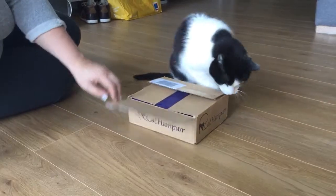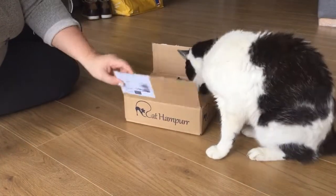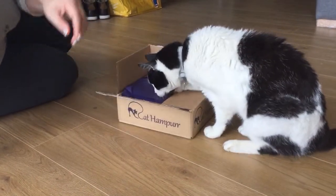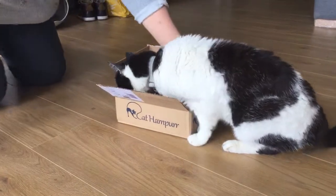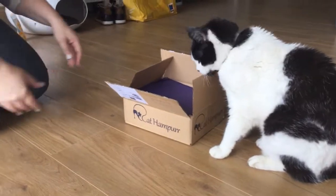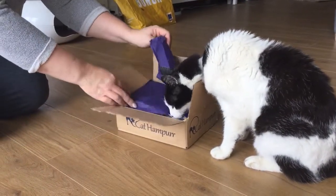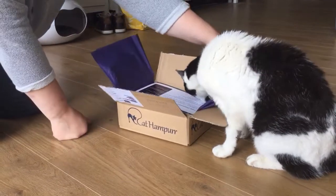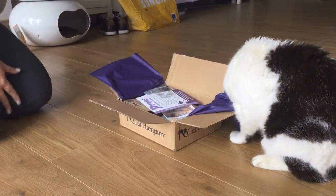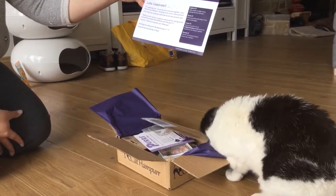This is also their first birthday cat hamper, which pretty much coincides with the kittens' first birthday, so apparently there are some extra special treats inside. Dudley is extremely excited to get in the box. I haven't opened this before — this is the first time I've looked at it, so it's new to me as well. It's packaged nicely with tissue paper.